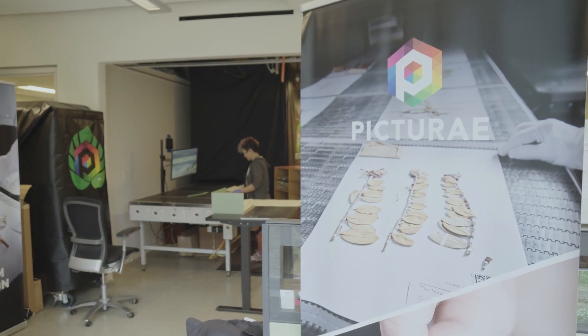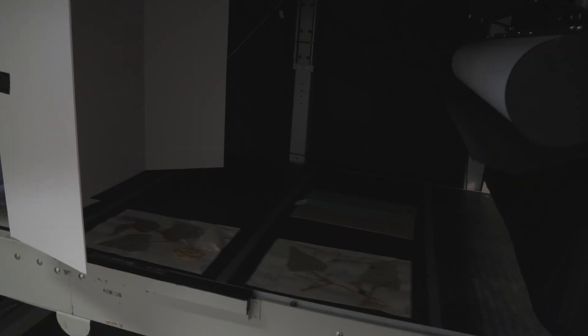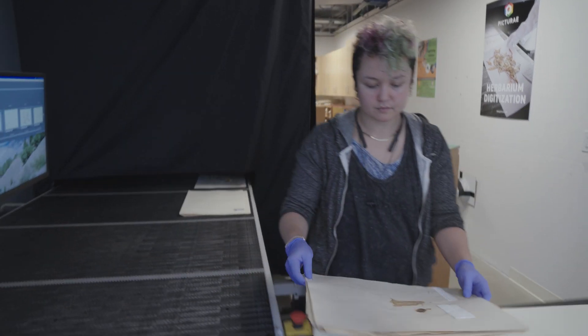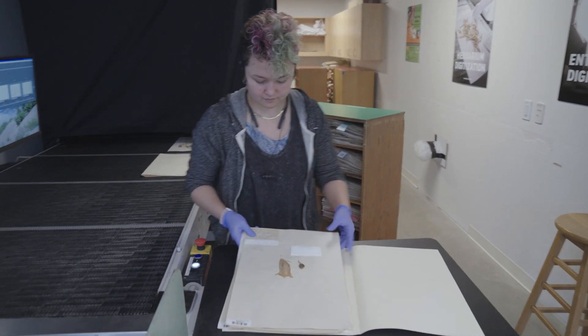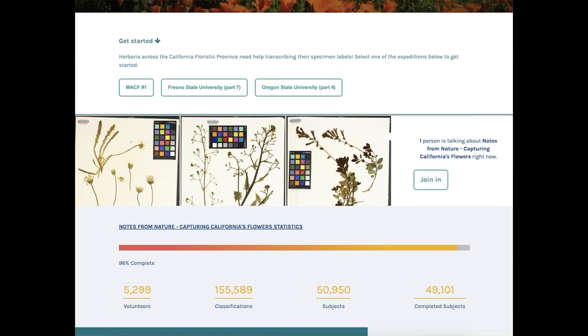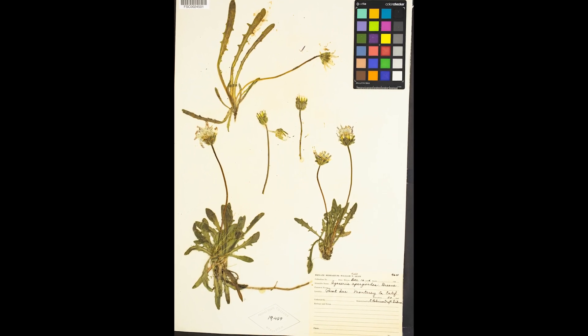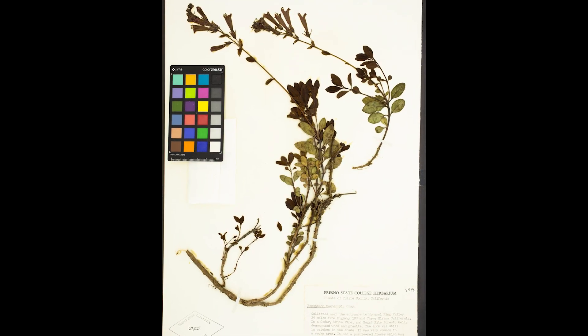We have a million specimens to transcribe, so we need everybody's help. That label transcription and the geo-referencing is going to happen through a collaboration with a group called Notes from Nature. This is an amazing opportunity for us to engage with community scientists and ask them to help us.